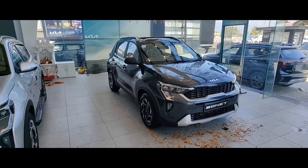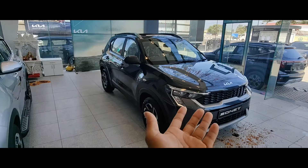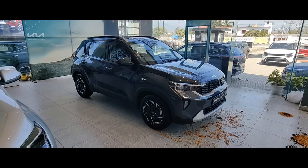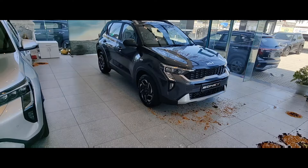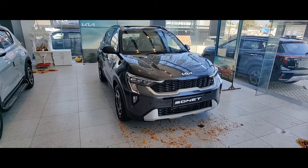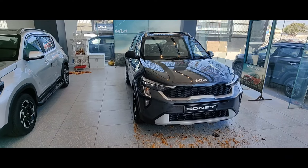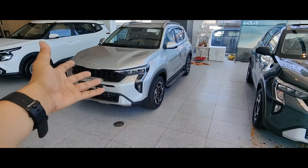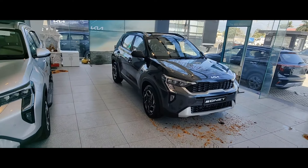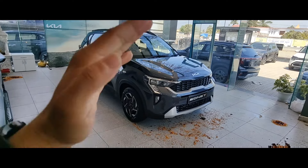Features that you would normally get in mid-range models at 13-14 lakh are available here: sunroof, auto climate control, defogger, all safety features, and parking sensors. So it is definitely a good deal — you don't need to go to the top model. You will be very satisfied. The price is around 10,70,000 on road. If you like this video, comment, like, share, and subscribe. See you in the next video.